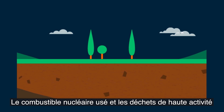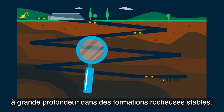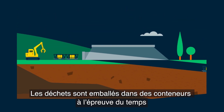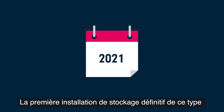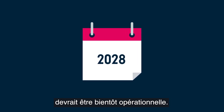Spent nuclear fuel, or high-level waste, can be safely disposed of deep underground in stable rock formations. Waste is packed in long-lasting containers and buried deep in geological formations chosen for their favourable stability and geochemistry. The first such disposal facility is expected to be operational in the near future.